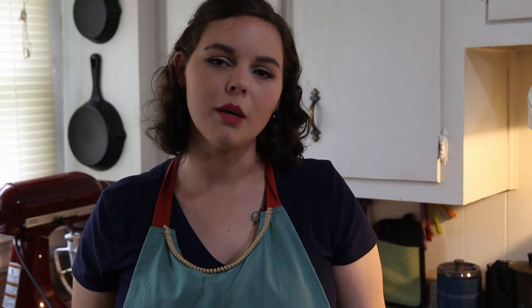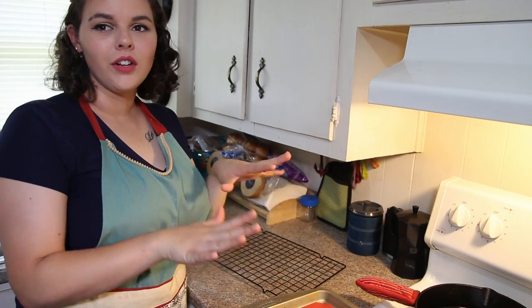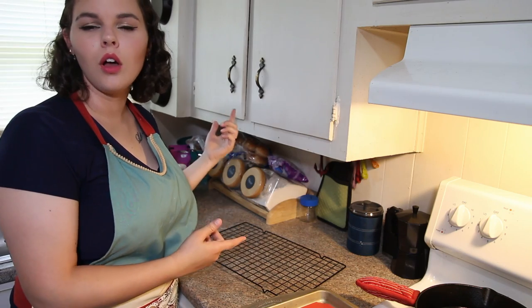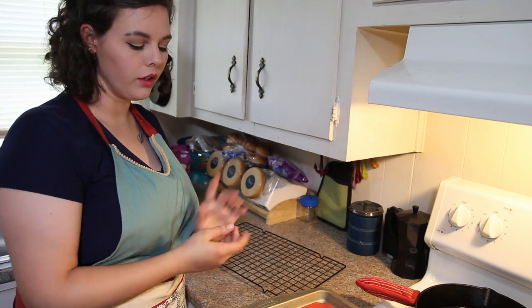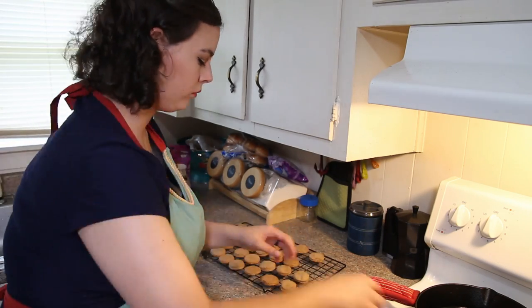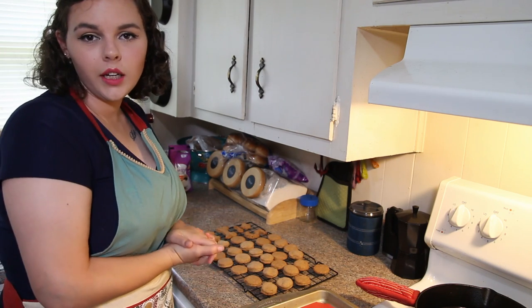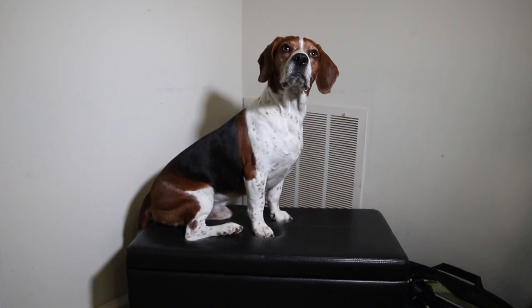Hopefully he's going to enjoy these treats. All the cookies are out of the oven — they're nice and golden brown — and now I'm going to put them on the cooling rack so they can cool off all the way before we feed them to Brody and see what his opinion is.